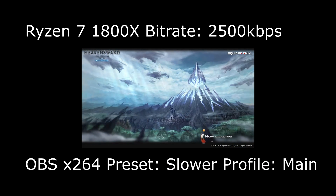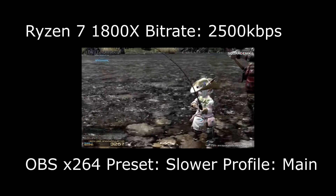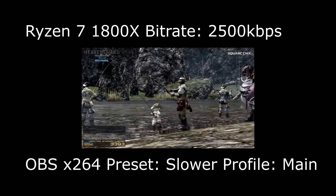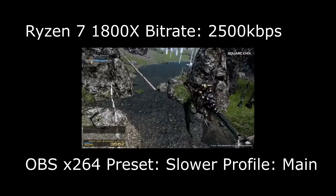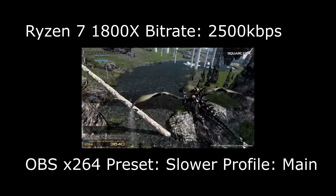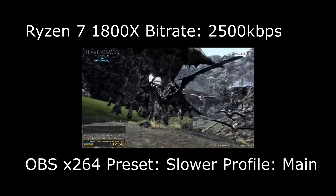I want to reach viewers on mobile devices like smartphones, tablets, the Surface Pro, consoles, and people who don't have high download speeds. I wanted to see what Ryzen is actually capable of in this regard.